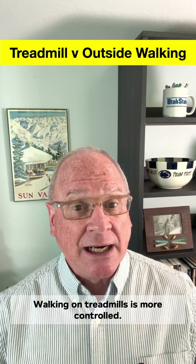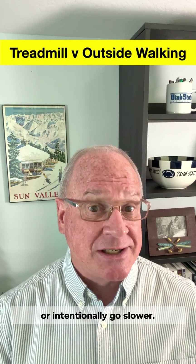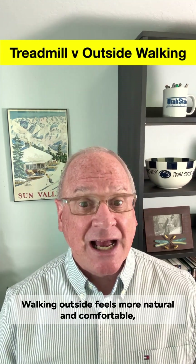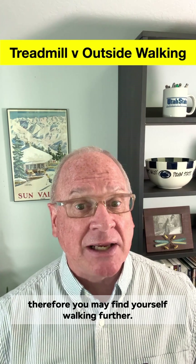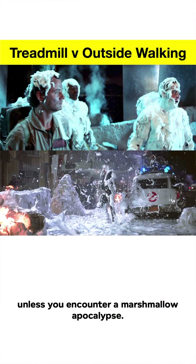A few other things to consider: walking on treadmills is more controlled — you set a speed and you won't unintentionally go slower. Walking outside feels more natural and comfortable, so you may find yourself walking further. And you get fresh air and scenery, unless you encounter a marshmallow apocalypse.